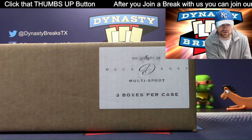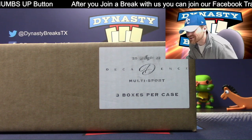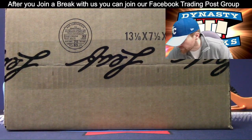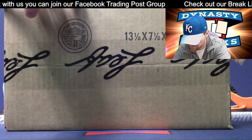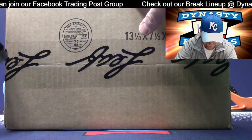Everybody gets a hit. No skunks. Our shipping guru wants these boxes — I guess he's going to use them for comic cards or something. We're going to give these empty boxes to Trevor. I have been asking for an empty box, but we promised these to Trev because we love Trev and he does a good job.